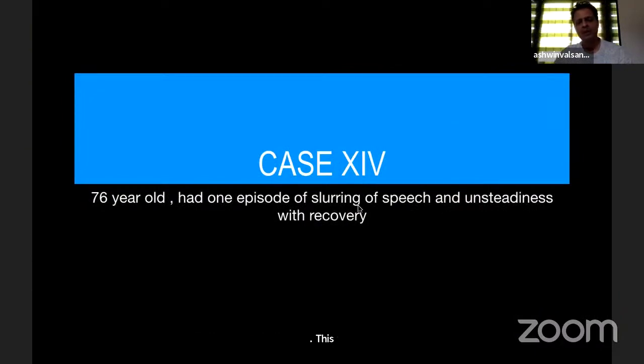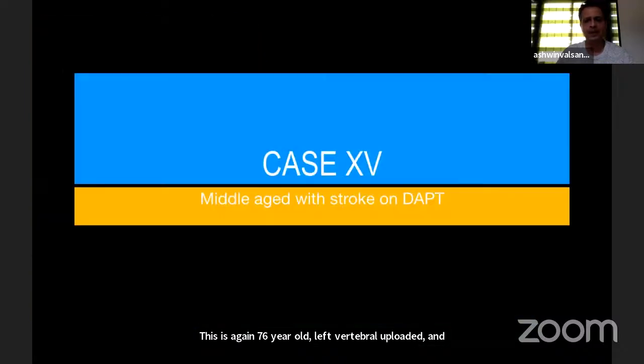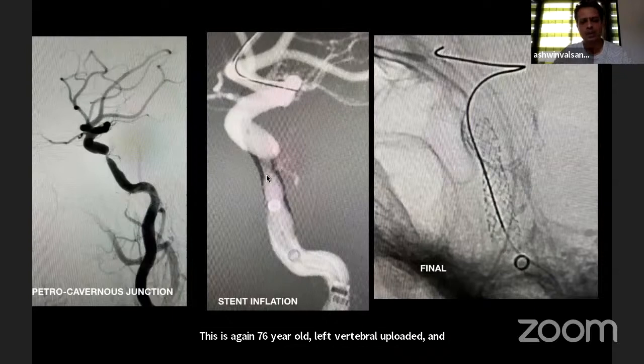Another case: 76-year-old, left vertebral occluded, right VA more than 50% stenosis — petrocavernous junction stenosis. Direct stenting, no balloon required here.